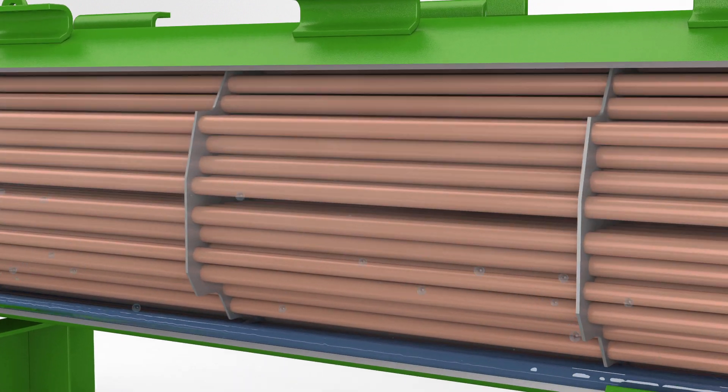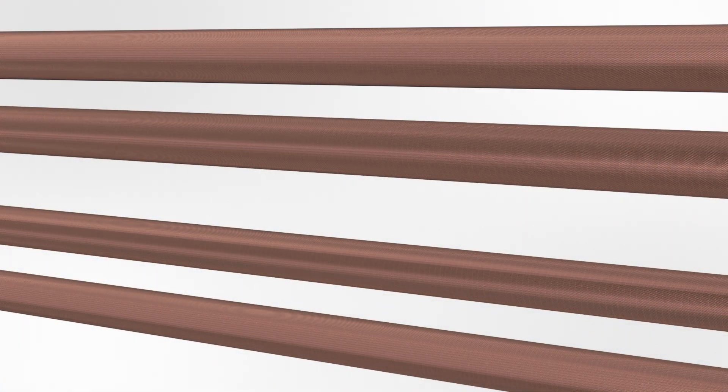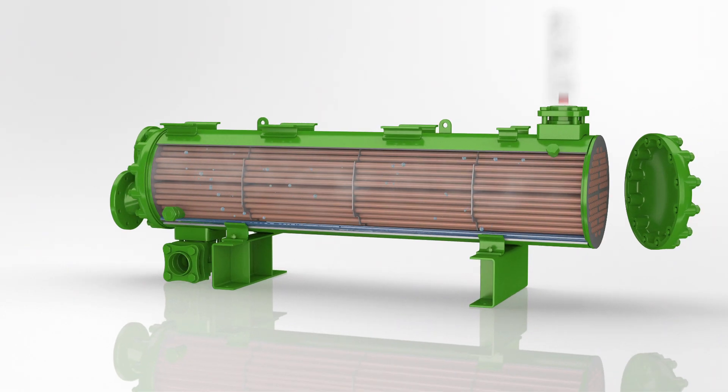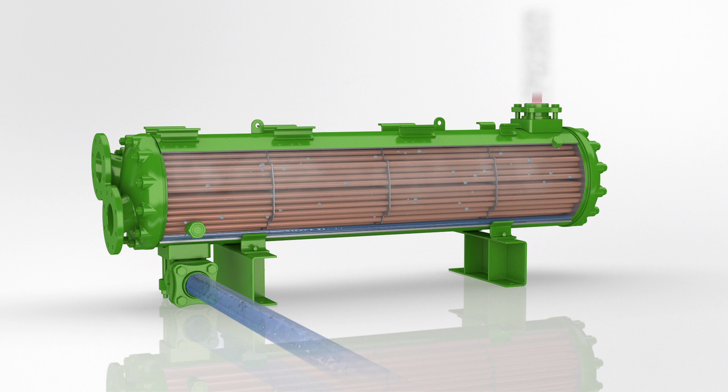Refrigerant comes into contact with the tubes and starts condensing into droplets until it is completely in the liquid phase. Liquid refrigerant is then cooled before leaving the condenser so as to be free from gas bubbles.